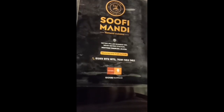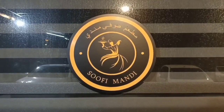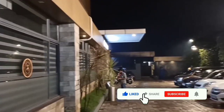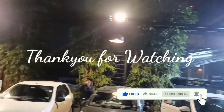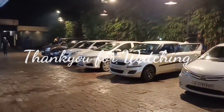We're going to go to the restaurant in Sufi Mandi. I'll tell you about more in the next video — bye-bye! Stay safe and stay healthy. Keep watching YUMMI TAKE TRIP.